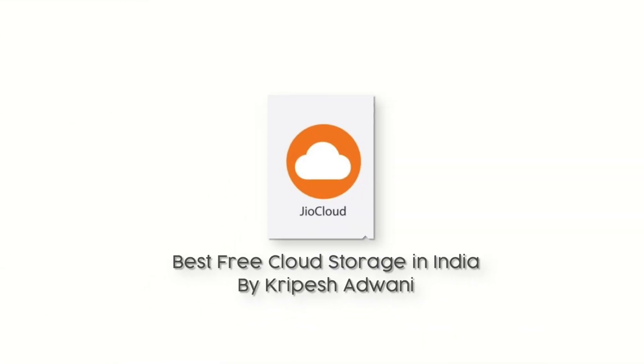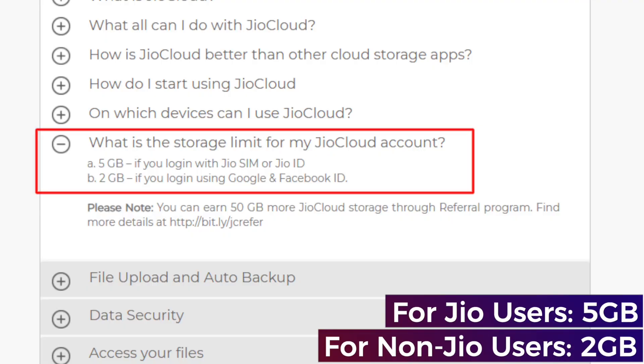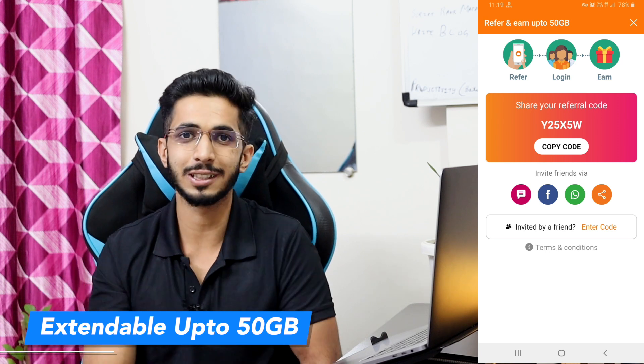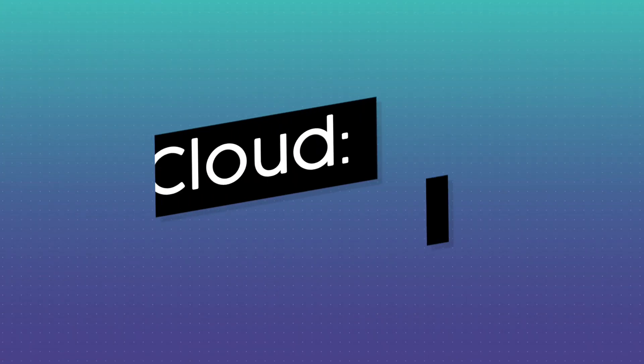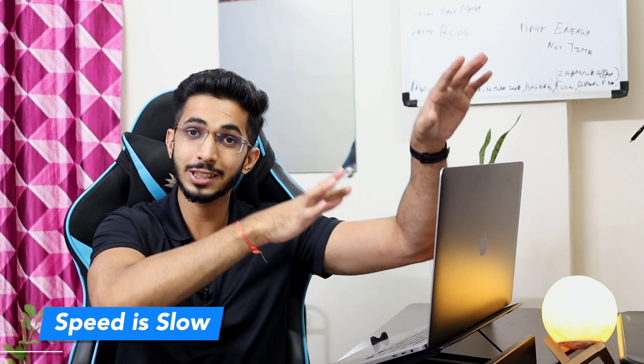The next option is Jio Cloud, which is famous in India. Jio Cloud storage can be extended through referrals. It has good backup options and interface, available in both English and Hindi. However, the first major con is speed — I found it very slow, even compared to Sync.com where you get zero-knowledge encryption.